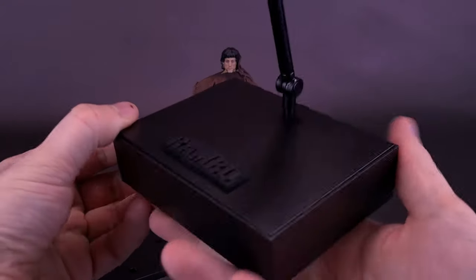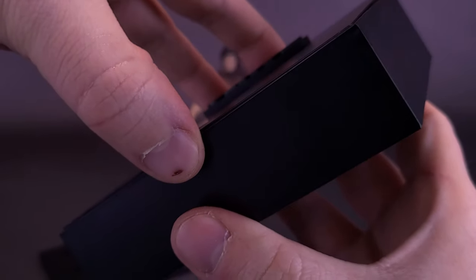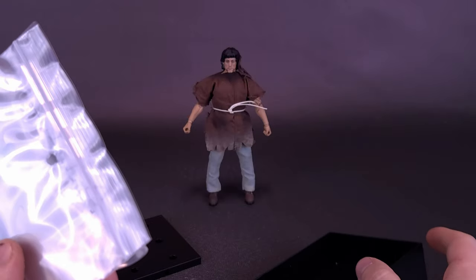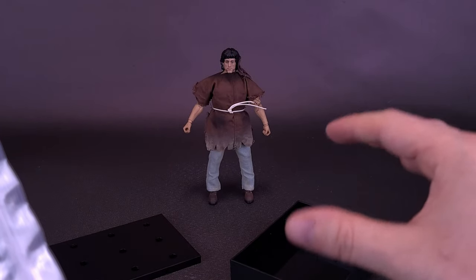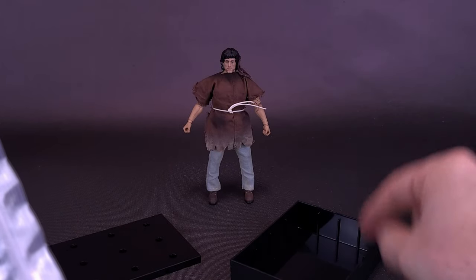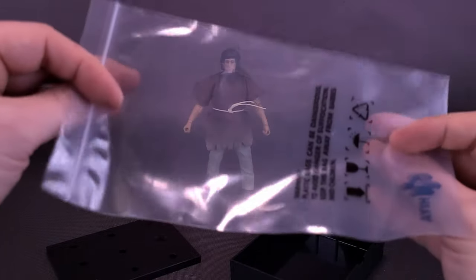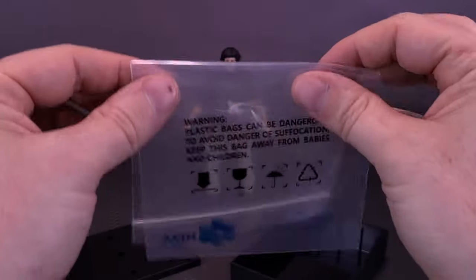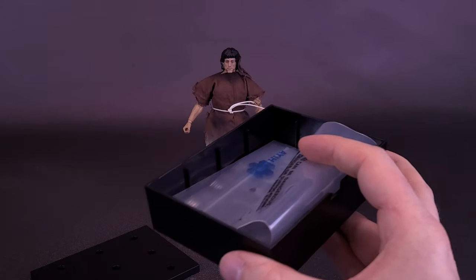The reason why the base is so thick is because inside there's storage space for all the included accessories. If you don't plan to have them displayed with the figure, there's a great place to store them. Haya has really been thinking this one out. There's also an included baggie so you can take all those extra things, store them inside the bag, and tuck it into the storage space before putting the lid on top.